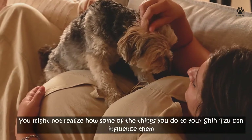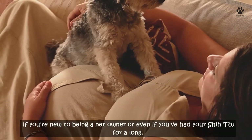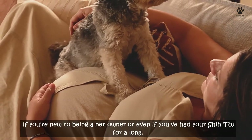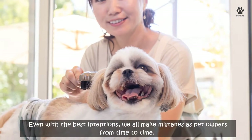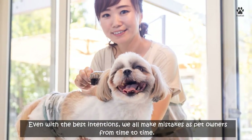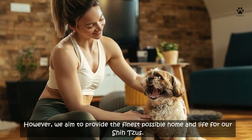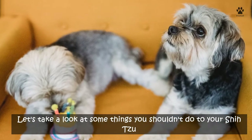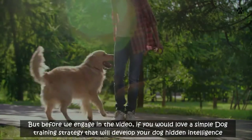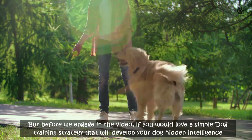You might not realize how some of the things you do to your Shih Tzu can influence them, whether you're new to being a pet owner or have had your Shih Tzu for a long time. With the best intentions, we all make mistakes as pet owners from time to time. However, we aim to provide the finest possible home and life for our Shih Tzu. Let's take a look at some things you shouldn't do to your Shih Tzu.